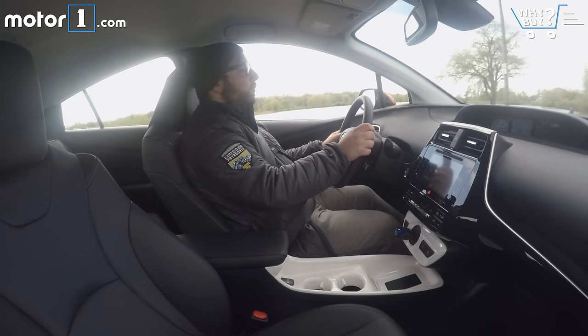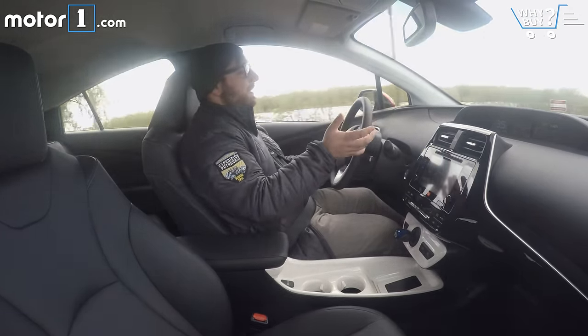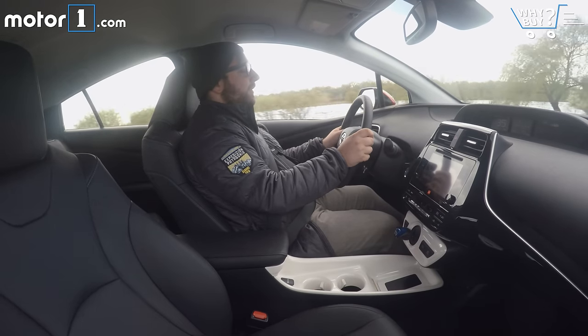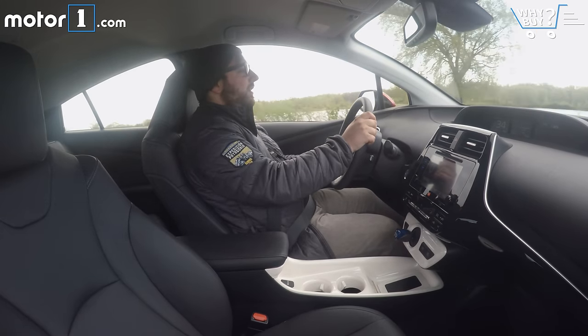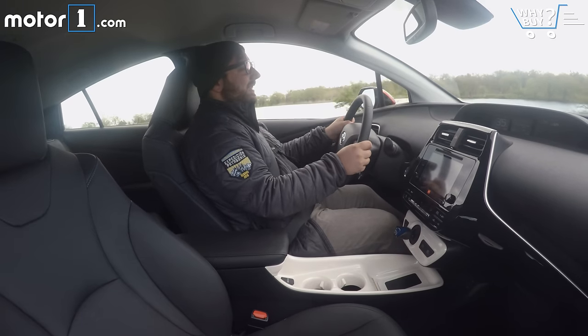I will say that wind noise and road noise are a little bit of an issue. Maybe it's because the rest of the car is so quiet — you don't really hear the engine that much. But especially on the freeway, even with the aerodynamic shape, you'll hear the wind and you'll hear the road underneath the tires. They're low rolling resistance tires, but they're still kind of noticeable.